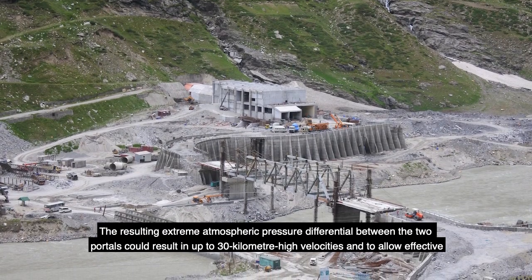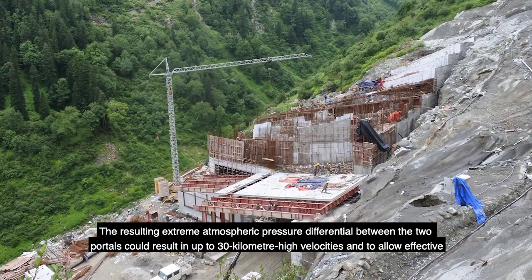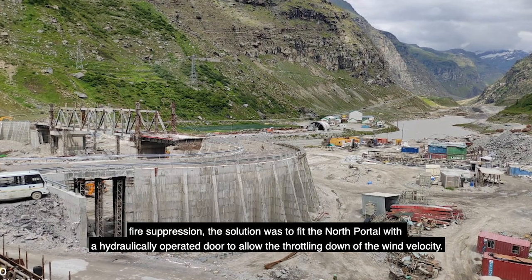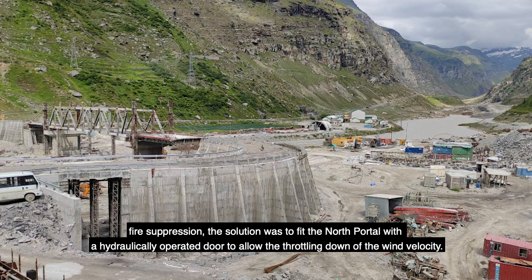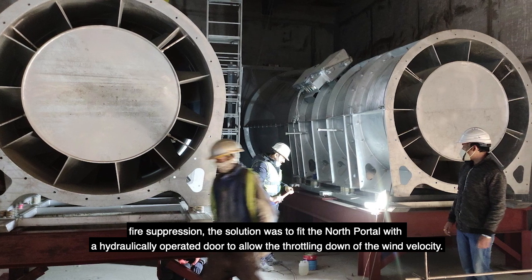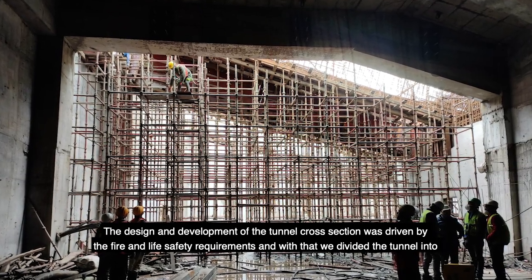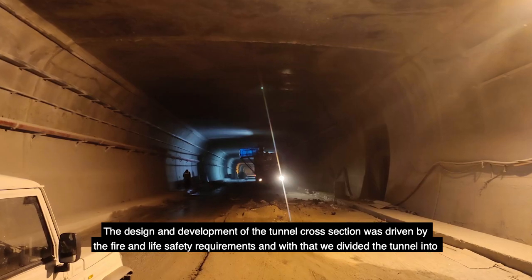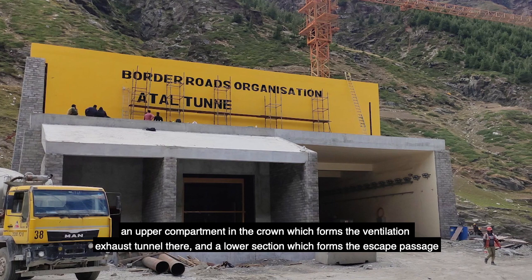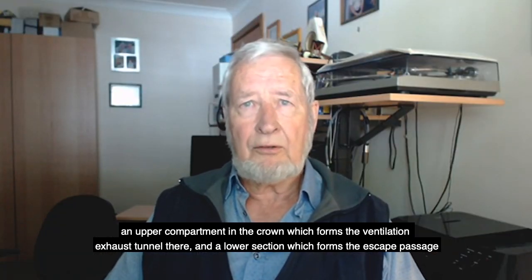The resulting extreme atmospheric pressure differential between the two portals could result in wind velocities up to 30 kilometers per hour, making effective fire suppression very difficult. The solution was to fit the north portal with a hydraulically operated door to allow throttling down the wind velocity. The design of the tunnel cross section was driven by fire and life safety requirements, dividing the tunnel into an upper compartment in the crown which formed the ventilation exhaust tunnel, and the lower section which formed the escape passage.